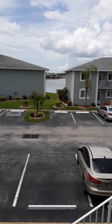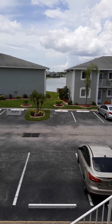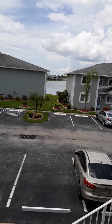It's a lovely two-bedroom, two-bath corner unit, second-floor condo. This is the view from the front porch — you've got a nice lake view.